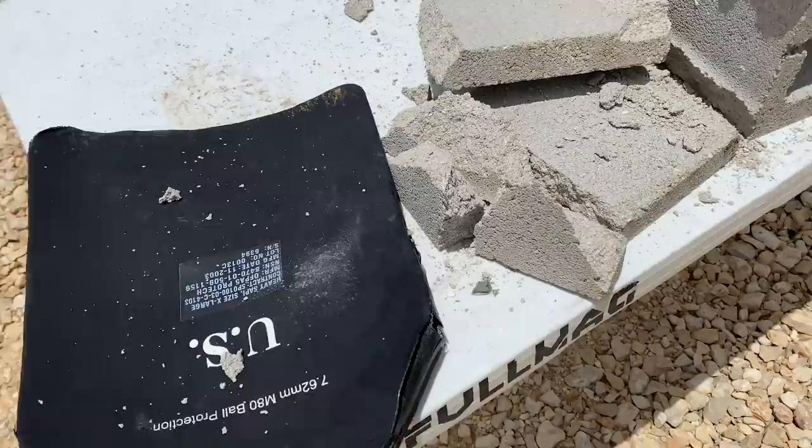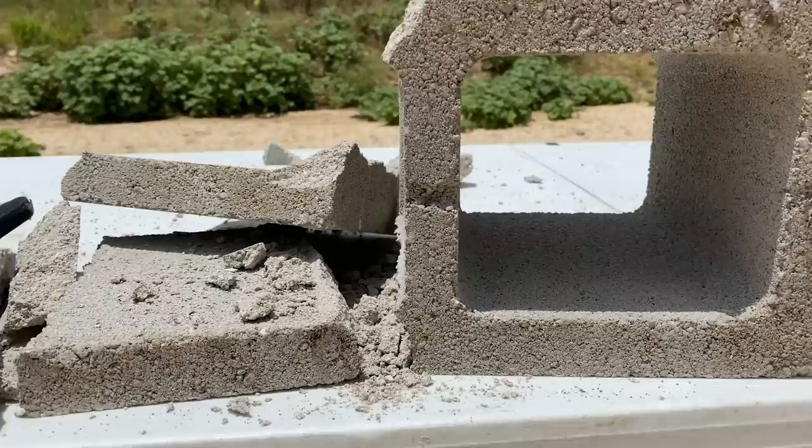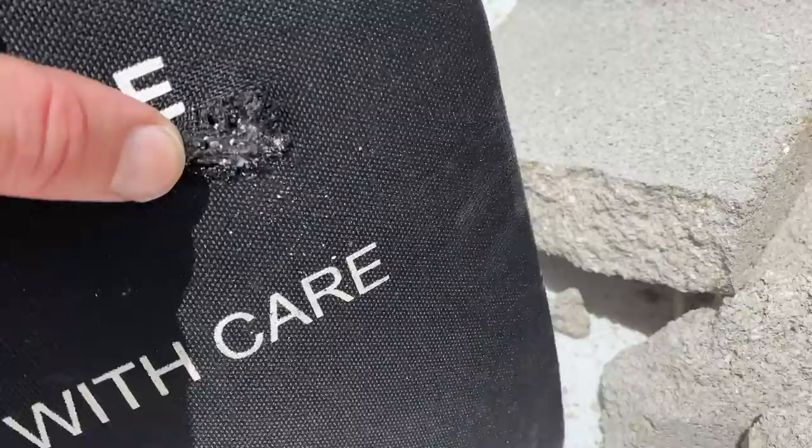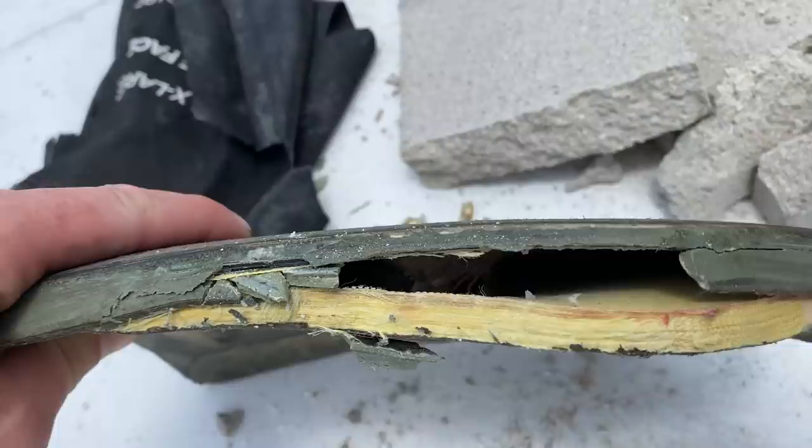I'm excited to check this out because there wasn't anything that hit the backside of the berm, and it looks like the back side of the cinder block is intact — so there was no pass-through on the plate. Looking at the front side, that fabric kind of covers the entry hole. The backside doesn't show much either, but there is a big bulge and no exit hole from the 50 cal, which is really surprising. Looking at the side, I can actually see the round inside there.